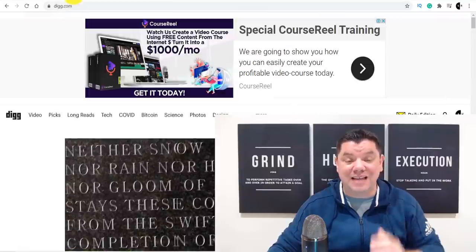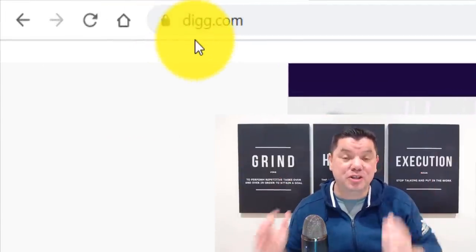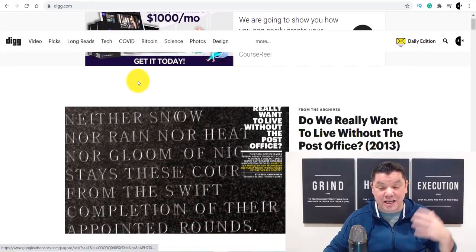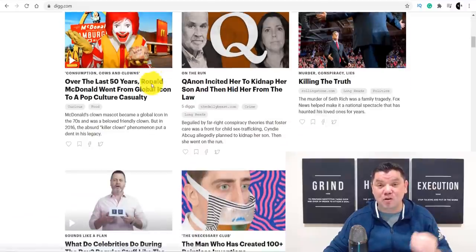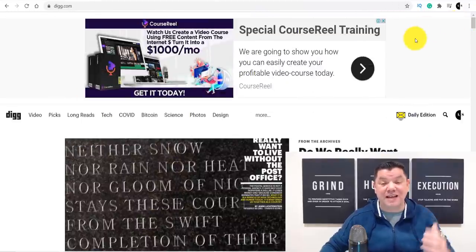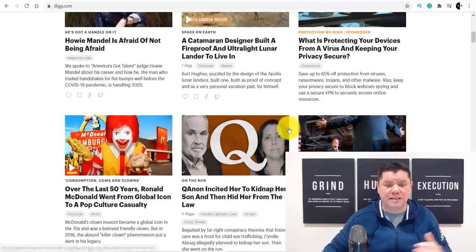Today I've got a fantastic website called dig.com that you can use to make money online over and over again. The best part is you don't need many skills to use this site. I'm going to show you exactly how people have been utilizing this site — there are multiple ways that you can double down and absolutely crush it with this site.